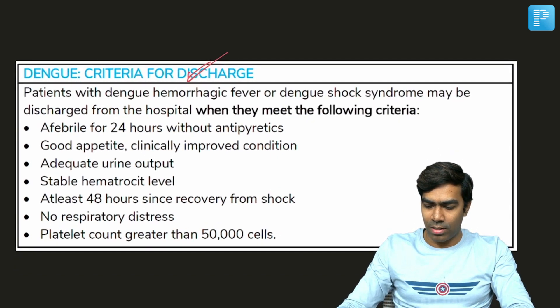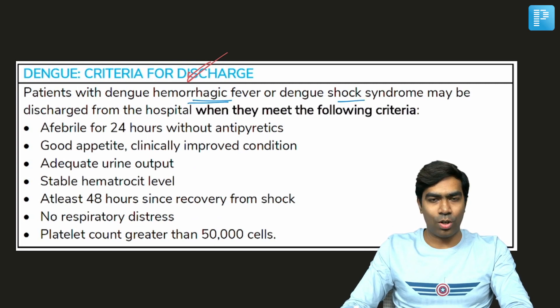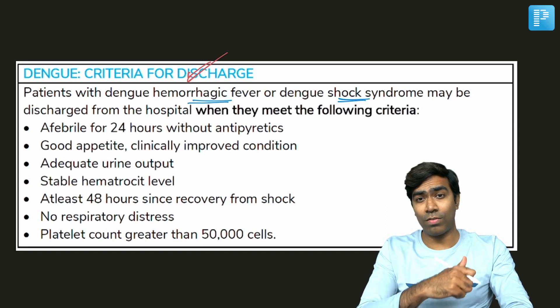Any patient who has recently had dengue hemorrhagic fever or dengue shock syndrome can be discharged from the hospital only when they meet all of the following criteria.